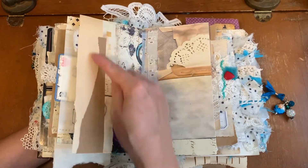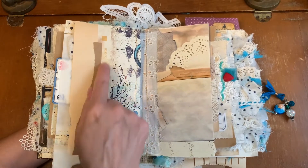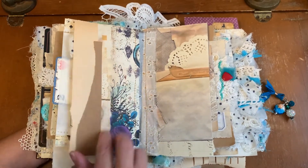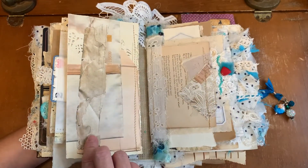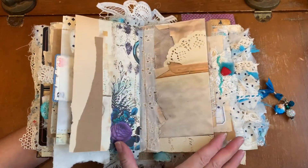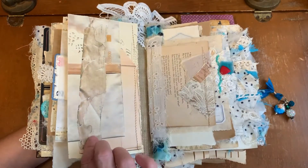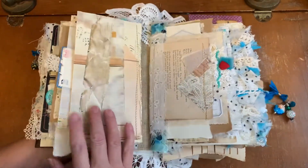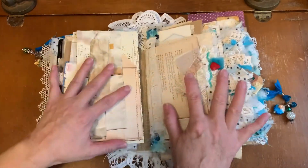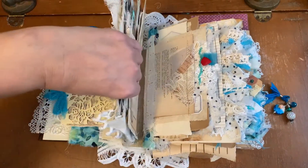Beautiful collage work. Love working with the craft paper and the printables — both of Steph's printables. This is a neutral printable. I see some of them I put neutral. I tried to switch it out but maybe I forgot this one. So this one's a neutral printable from Junk with Steph.